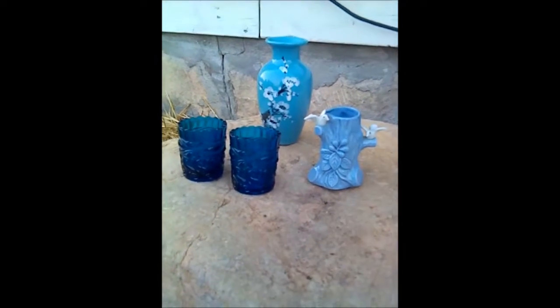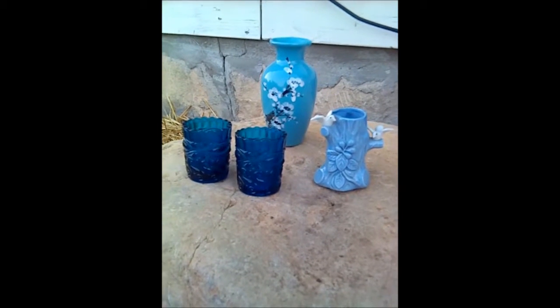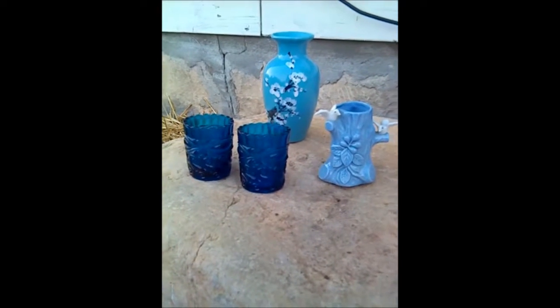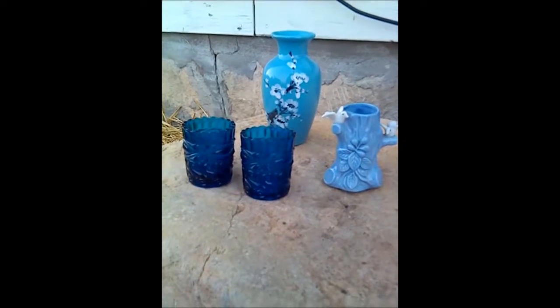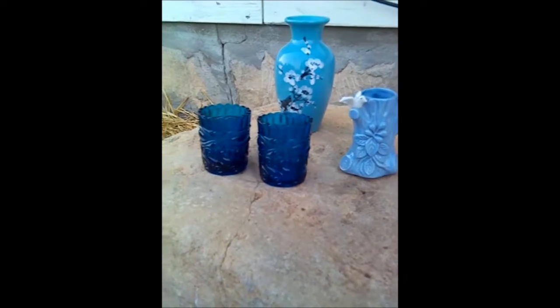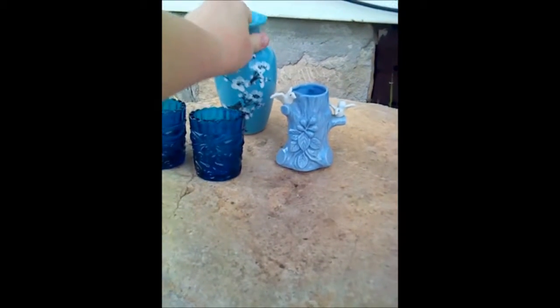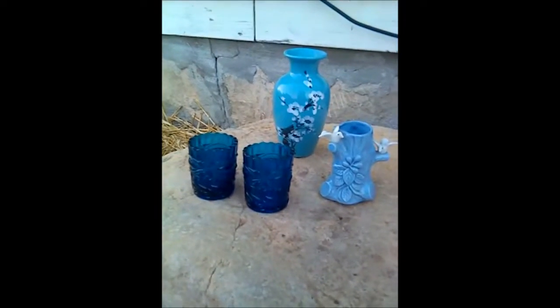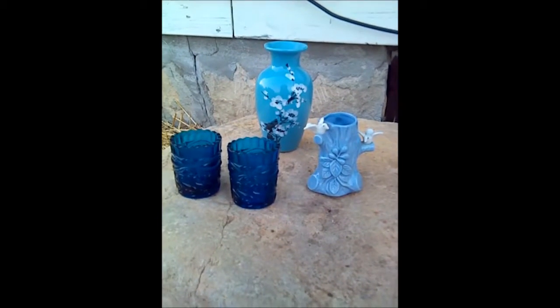I saw some blue items together and thought I had a great idea - I have some table runners that would match, and I could do a little blue decorative thing in the living room. So I also got the taller vase with the flowers on it, which was actually 50 cents, not $1.00. The bird vase was $1.00 and each of the candle holders was 50 cents. So I spent $2.58 on those. I'll attach the Walmart haul right here.